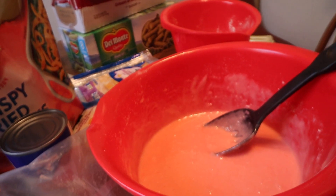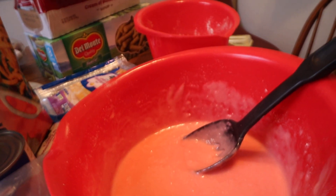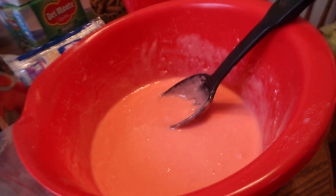My daughter is getting the eggs — show the eggs, honey, put them down here. So my daughter is getting the eggs and they are supposed to be like that. And then we have the oil here, and we got the water already in the mix, so we're just trying to make things up.